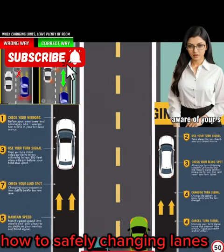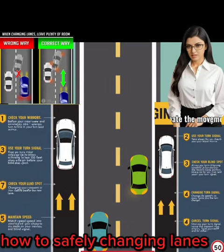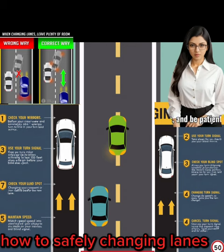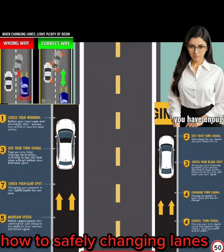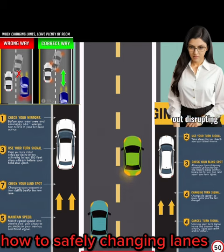When changing lanes while driving, it is important to follow these steps for a safe and smooth transition. 1. Check your mirrors. Before changing lanes, check your rear view and side mirrors to ensure there are no vehicles in your blind spots.